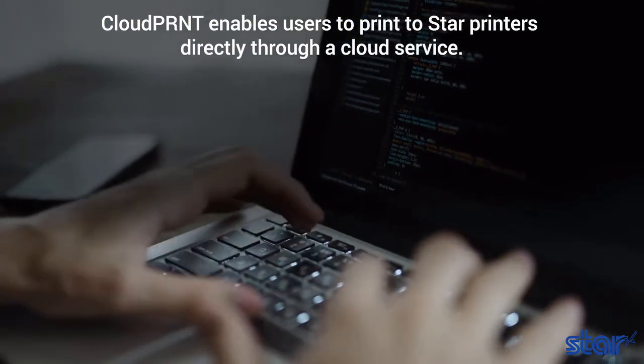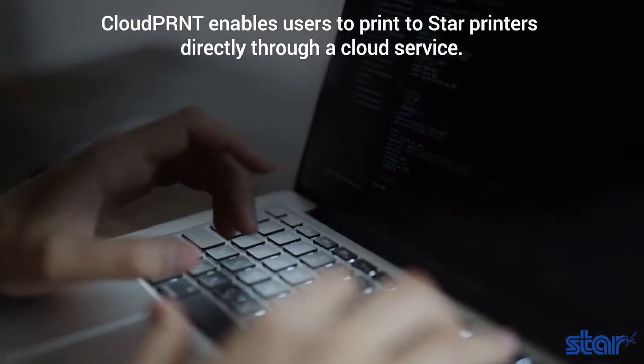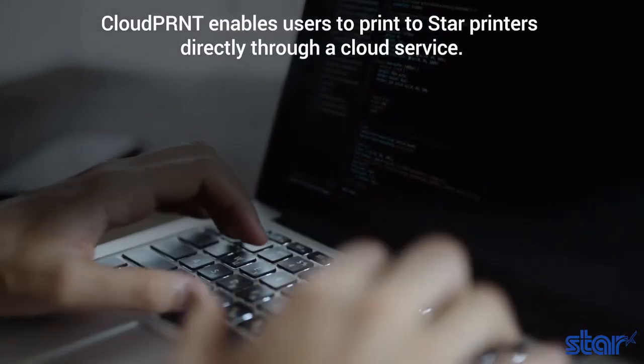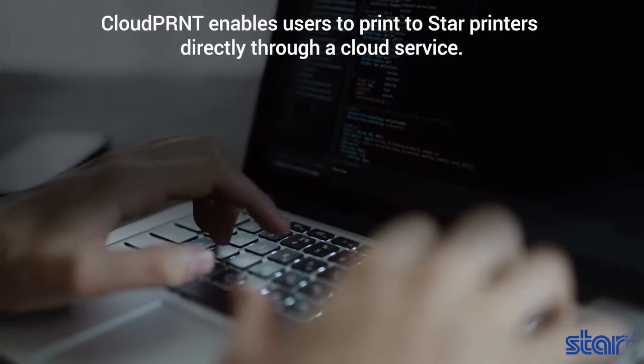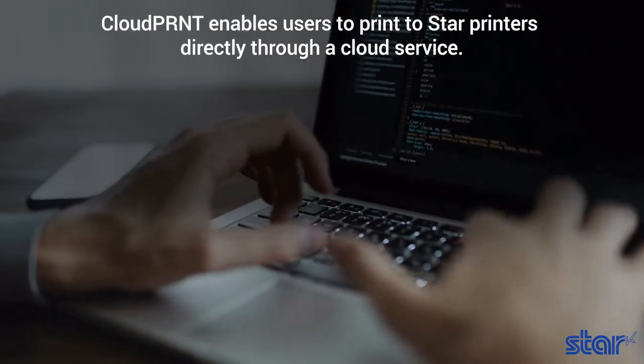If you're a software provider who uses or is looking to use Google Cloud Print with receipt printers, Star has an easy cloud printing solution for you. Cloud Print is an innovative technology enabling users to print to Star printers directly through a cloud service.